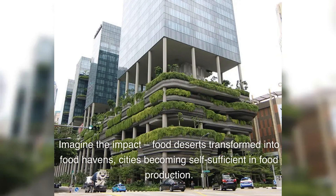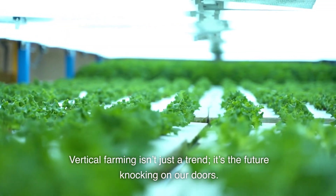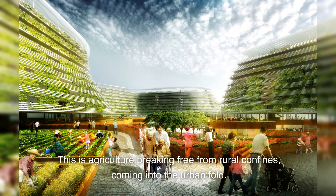Imagine the impact: food deserts transformed into food havens, cities becoming self-sufficient in food production. Vertical farming isn't just a trend — it's the future knocking on our doors. Vertical farms can be anywhere, from abandoned warehouses to the heart of downtown. This is agriculture breaking free from rural confines, coming into the urban fold.